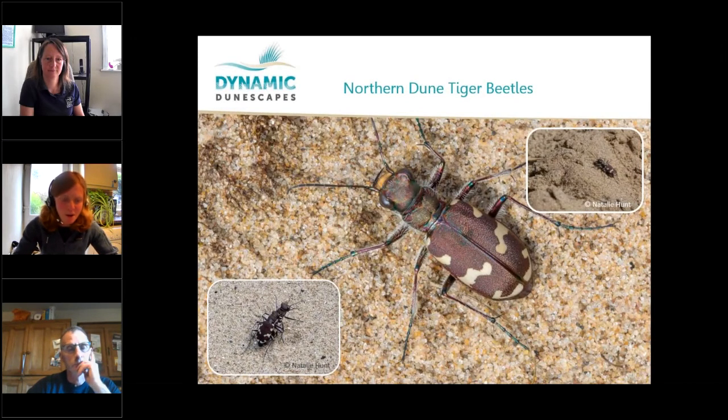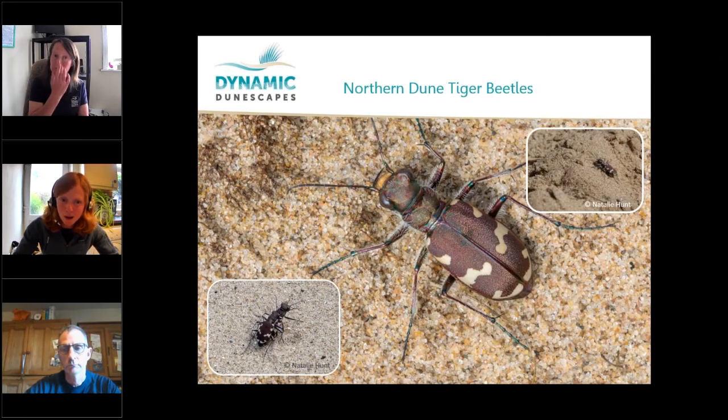Here in Cumbria, we are lucky enough to have the northern dune tiger beetle — possibly one of the fastest insects in the world, travelling at about 2.5 metres per second. It's one of five tiger beetle species found in the UK, but the northern dune tiger beetle is highly specialised and restricted to mobile sand dune systems. It's recorded at only two sites in the UK: the Sefton coast, and we are lucky to have it on the Drigg Dunes in West Cumbria. It's right at the northernmost end of its range, classed as a red-listed species and in the Section 41 priority species list.